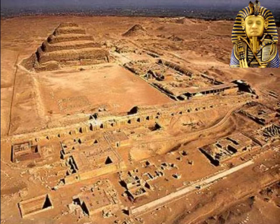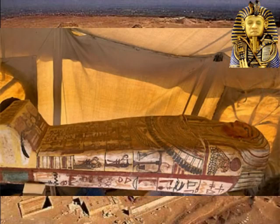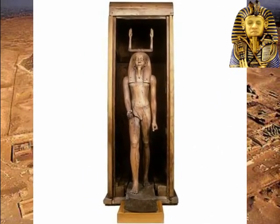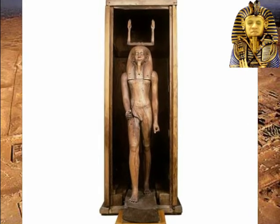Various theories have been proposed for its function: to house the royal placenta preserved since the king's birth; to contain his internal organs — lungs, stomach, intestines, and liver — removed during the mummification process; or to serve as a repository for the two crowns of Upper and Lower Egypt. Archaeologists believe that it was a cenotaph meant to replace the royal tomb at Abydos. The most popular theory is that it was the tomb of the pharaoh's ka, represented in the form of a statue in a wooden shrine, with arms reaching upwards on top of his head as the hieroglyphic of the ka.